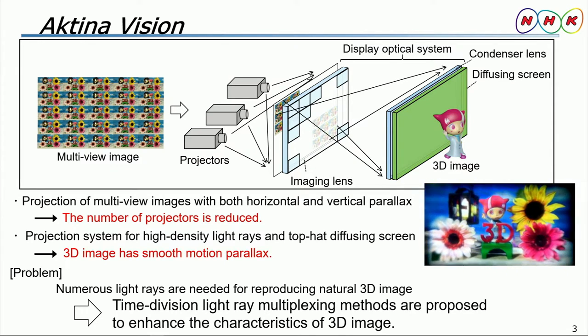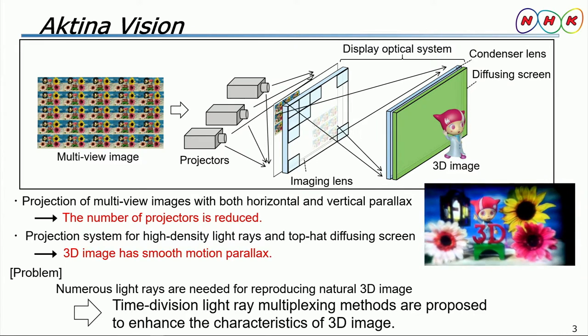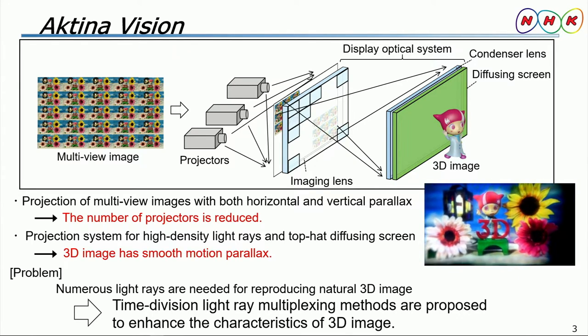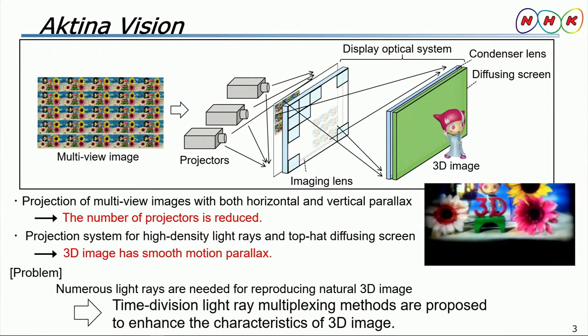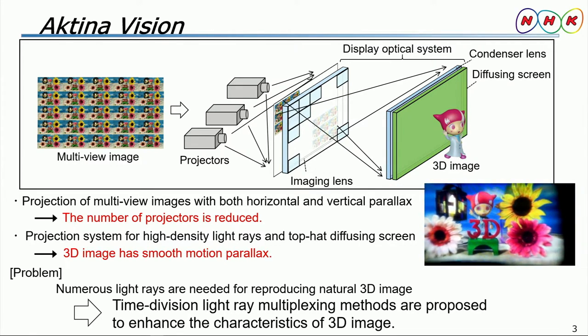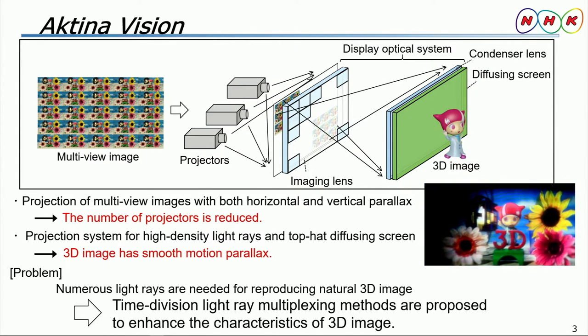This figure shows a basic ActinaVision configuration. The word ActinaVision means light ray in Greek. Generally speaking, conventional multi-view 3D displays can only reproduce 3D images with horizontal parallax. Additionally, only one viewpoint image is projected from one projector. In contrast, ActinaVision allows a multi-view image...